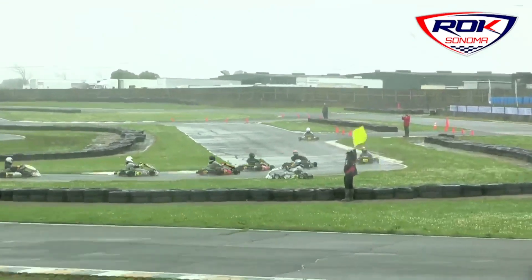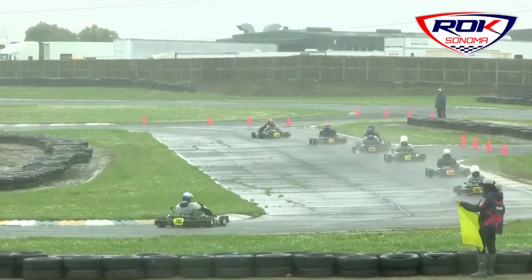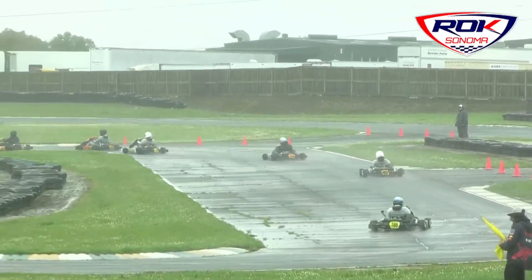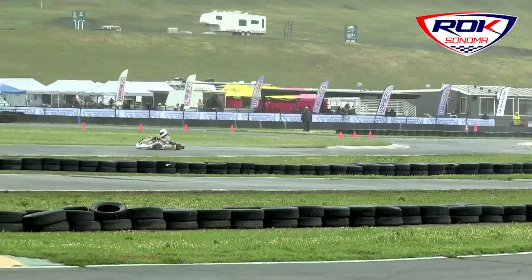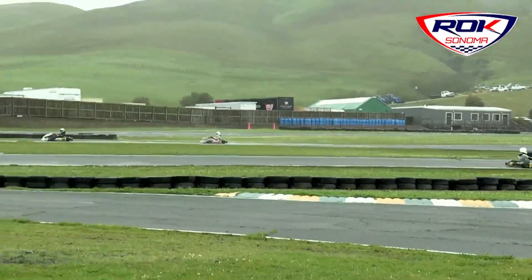Scott Bermanek was fifth. Dan Rivera sixth. Seventh was Daniel Jones. And we have a driver off — that's going to be Michael Ting, cart number 786. He was running in third. So he went off at Laguna.